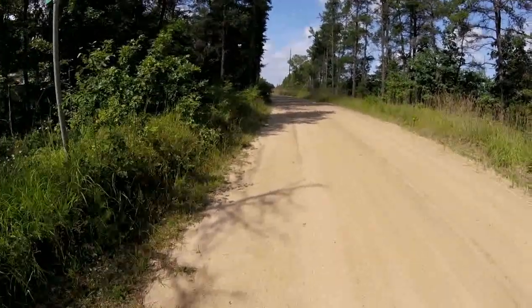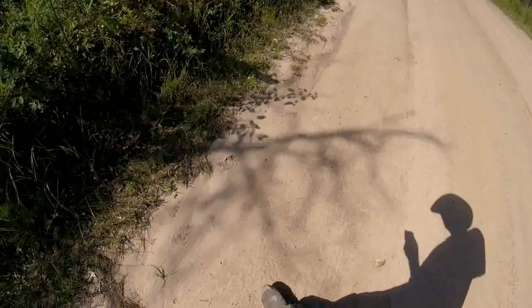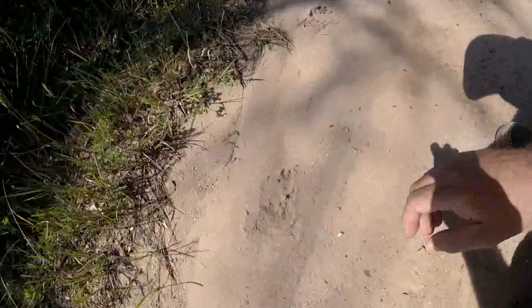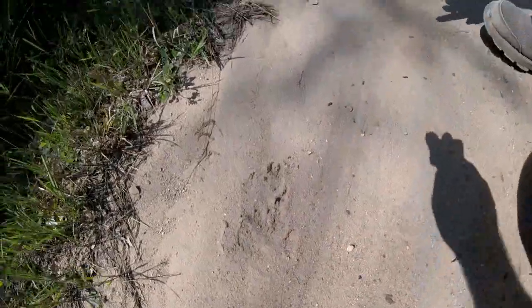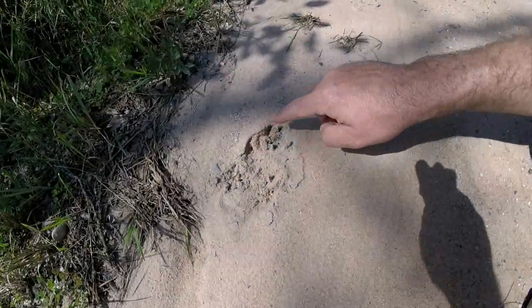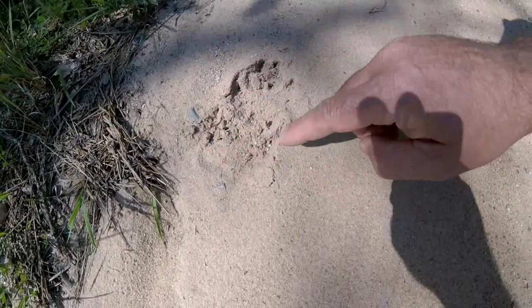Hey guys, Troy from the Do-It-Yourself World and the Off-Grid Project. I believe this is a bear print. Look here — you can see the front foot and you can see the back foot. And here you can see the front, you can clearly see the claw prints and you can see the back footprint.